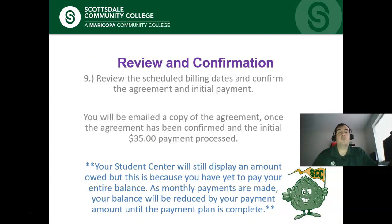The final step is reviewing your scheduled billing dates — the system will show you the day each payment is scheduled and the amount of each one. From there, you agree to that, pay the initial $35, and you're all set. After that, you will be emailed a copy of the agreement, confirming that your payment plan is set up and that the initial $35 payment has been made.